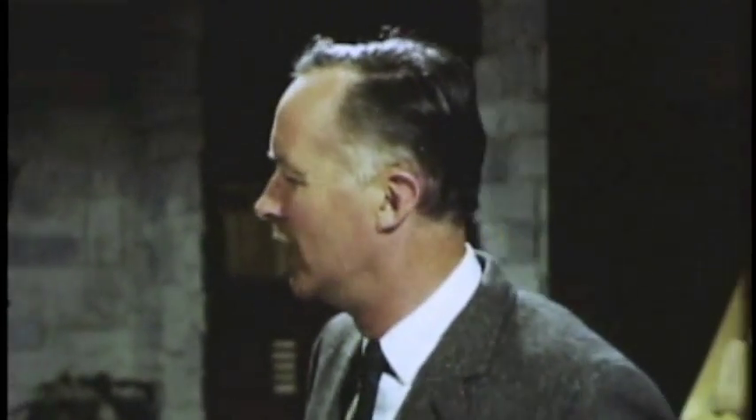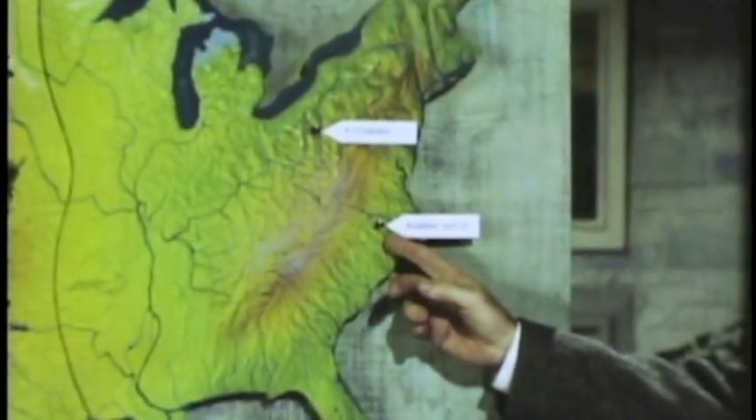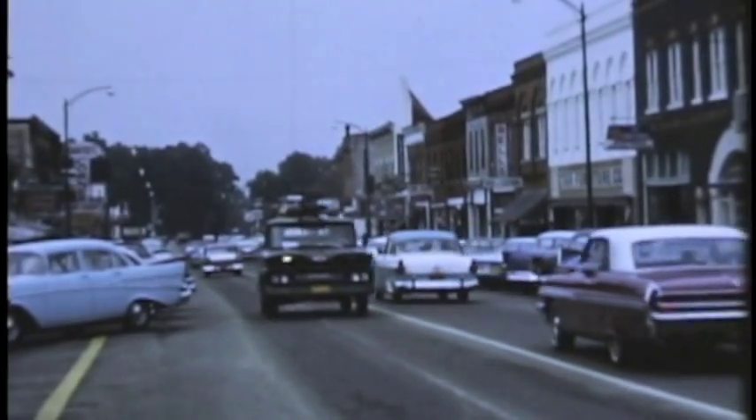Now let's look at our second archaeological project, another example of the way everyday events play a part in scientific research. The story of this project begins in Roanoke Rapids, North Carolina, a town representative of the expanding economy of eastern North Carolina and Virginia.